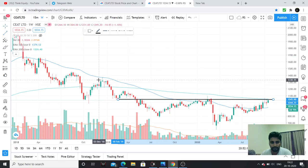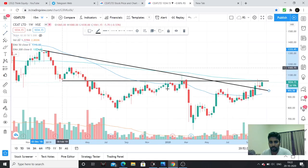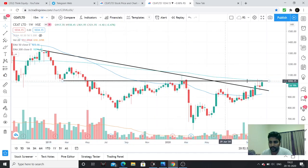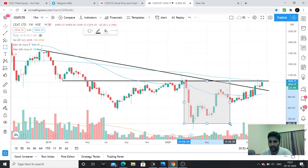One more thing — the sloping trend line has already broken out. So there is a horizontal trend line and moving average resistance. This is regarding the candlestick. What are the targets? Trailing your targets is a good idea.